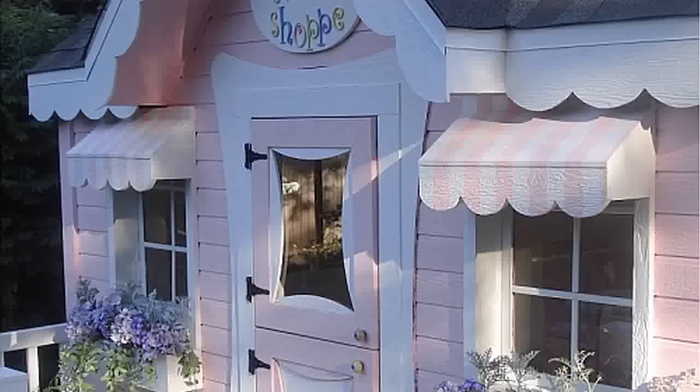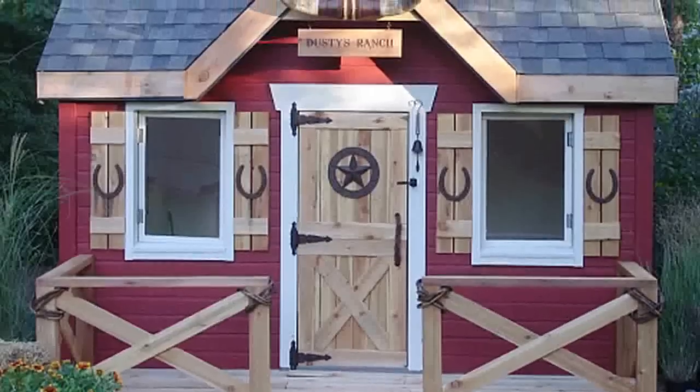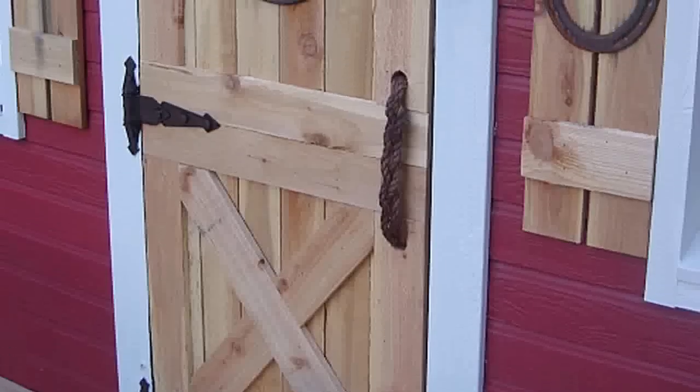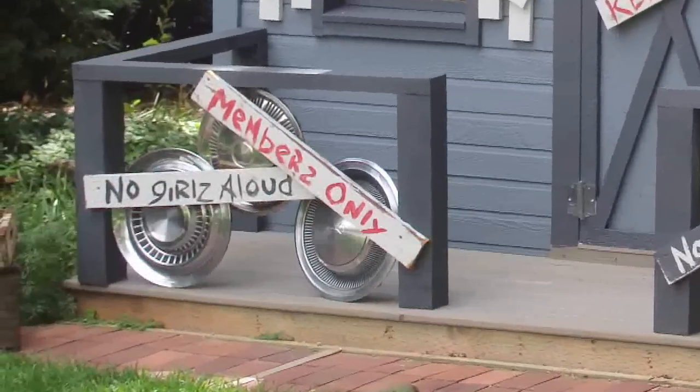Her collection includes several styles: the sweet shop, the cottage, and look at this charming ranch style — it even has a barn-style door. And the little boys aren't left out; this is the clubhouse, complete with a no-girls sign.